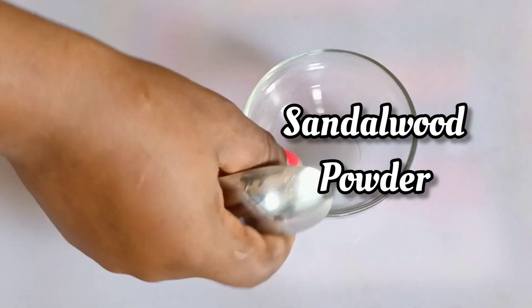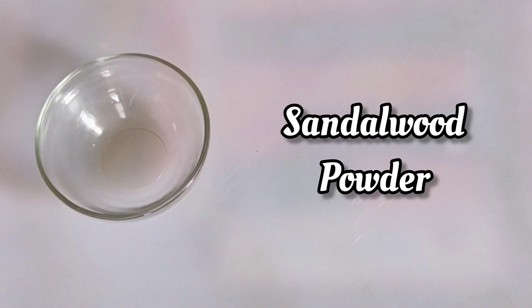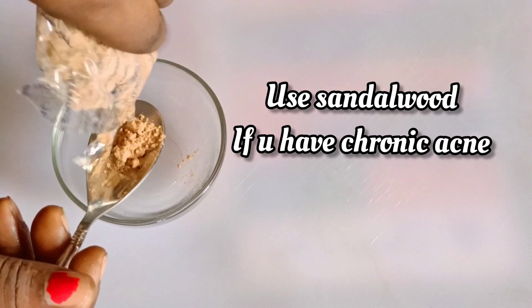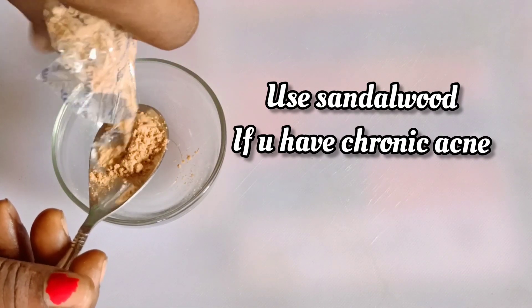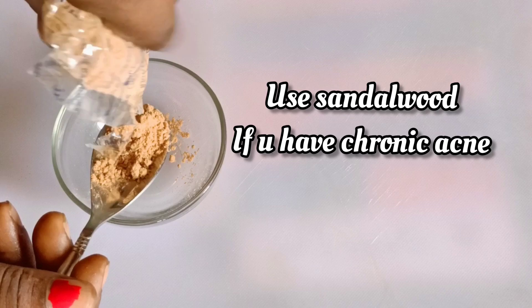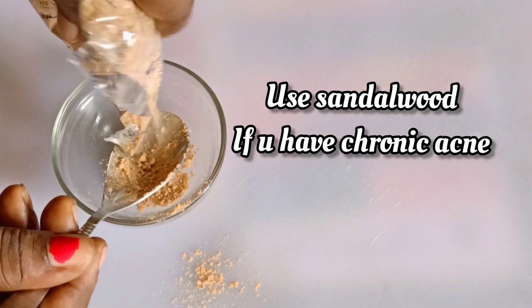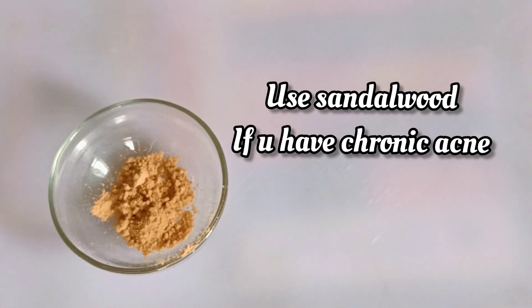This is a number one ingredient you should always use for your skin. The cosmetic industry uses this a lot for many products. I'm using sandalwood, and the aromatic scent of this sandalwood powder is heavenly. So I added some quantity of sandalwood powder.